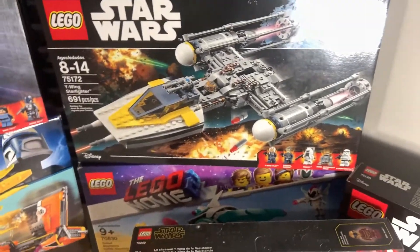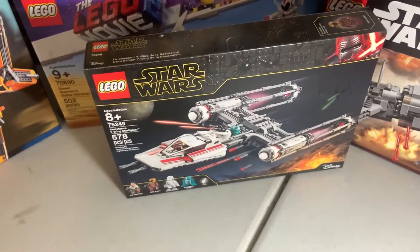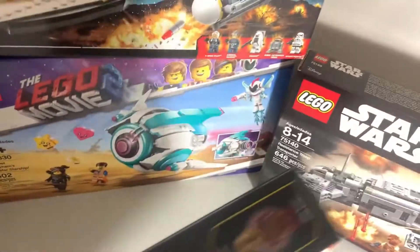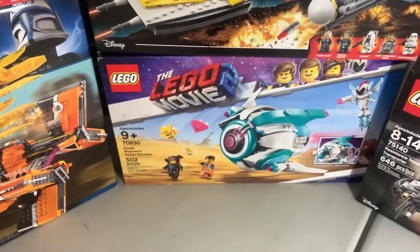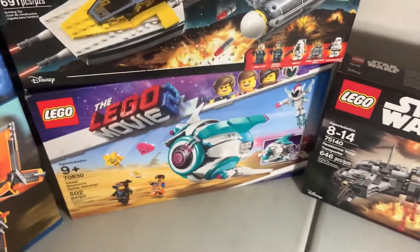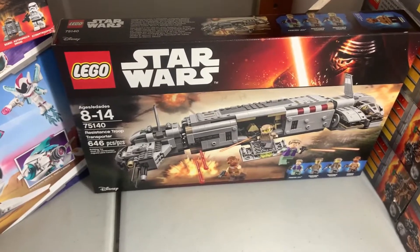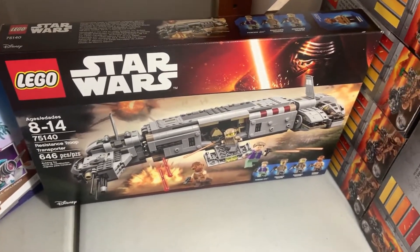Below that we have the Y-Wing from 2017 — I got this on clearance for about 40% off, which was not that bad for the time, and I wanted it sealed so that's a great pickup. Then below that we have another Y-Wing — this is the Resistance Y-Wing I recently got for 56% off on Amazon, which was in a recent vlog. Below that we have the Sweet Mayhem Starship — I think that's what it's called — I got that for nine dollars on clearance.